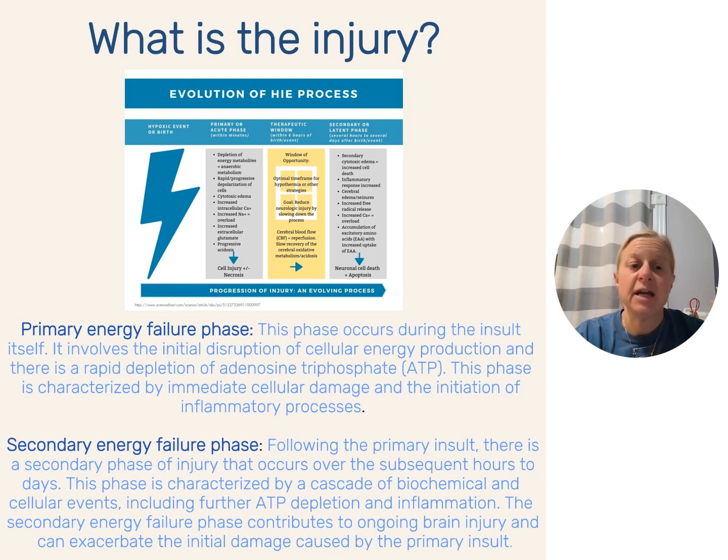Then we have our secondary energy failure — things that happen in the hours to days after. There are all these biochemical and cellular events: the ATP continues to deplete, inflammation continues to go up, lactic acid continues to rise. This contributes to the brain injury and is actually what makes that primary insult become the severe form of HIE. Remember: primary injury, then ongoing secondary injury. We're going to talk about those a lot.